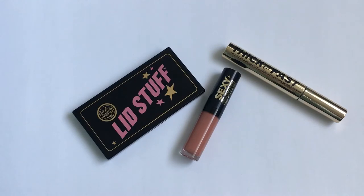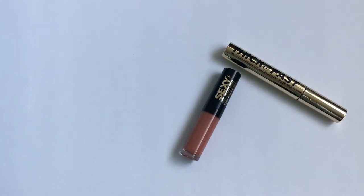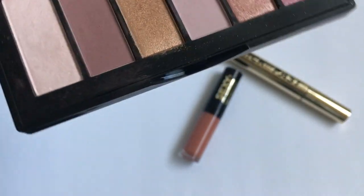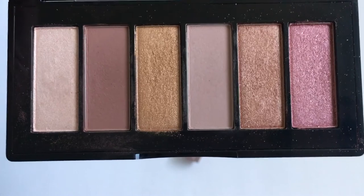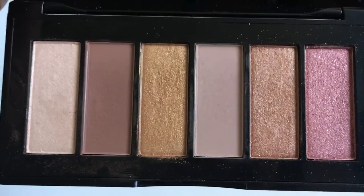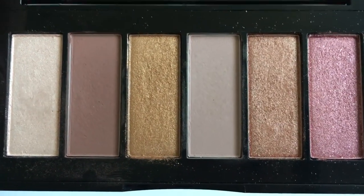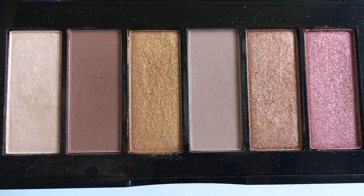The next item is the palette, which is called Lid Stuff — I thought it was super adorable. Here are the shadows; I'll link the swatch video below. There are only two matte shades. The lighter matte shade barely showed up on my eyes — it looked chalky and leaned more gray-toned; it didn't really suit my complexion at all.